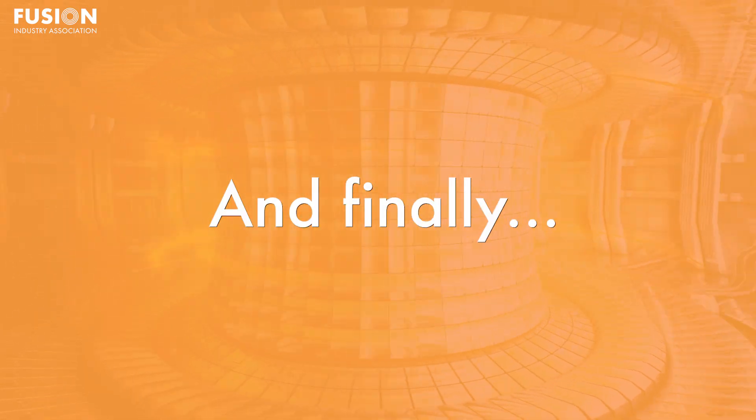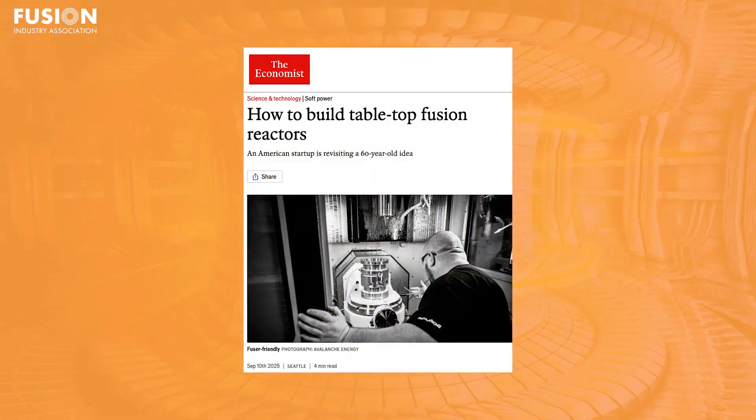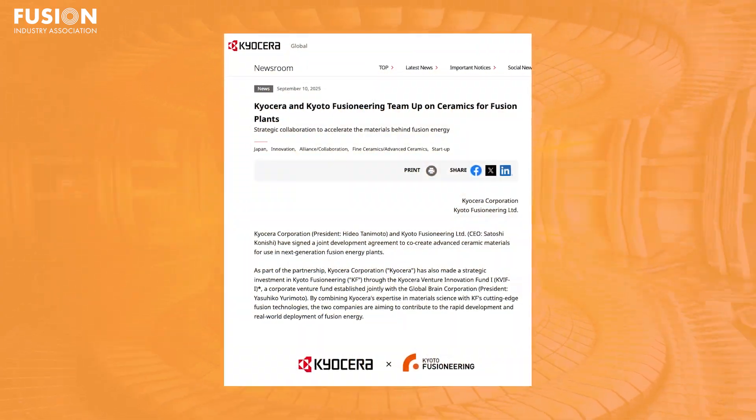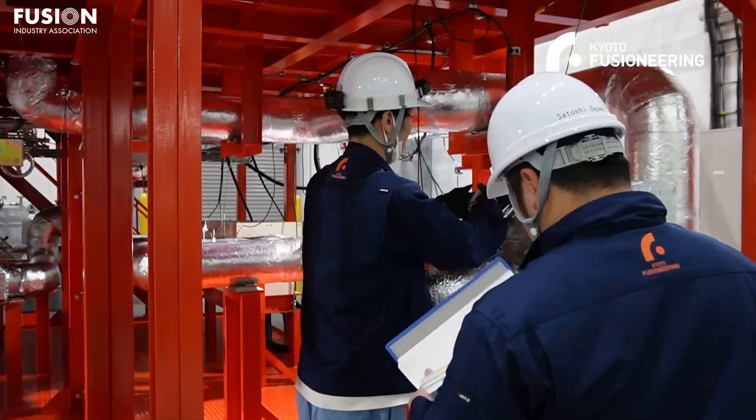And now on to the bonuses. My first bonus is an article from The Economist, which highlights the race to build tabletop fusion technology — compact devices making fusion research more accessible for startups, universities, and independent labs. These smaller machines could lower the barrier to experimental fusion, spawning rapid innovation and attracting new talent into the field. My second bonus covers Kyocera's new partnership with Kyoto Fusioneering in the area of fusion ceramics development. By producing advanced heat-resistant ceramic components for extreme fusion environments, Kyocera is enabling longer-lasting, more efficient reactions.